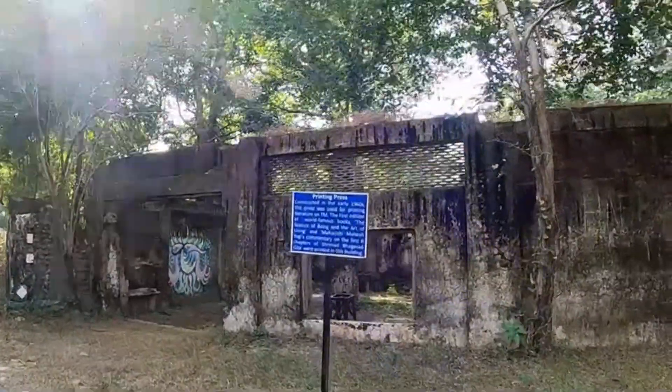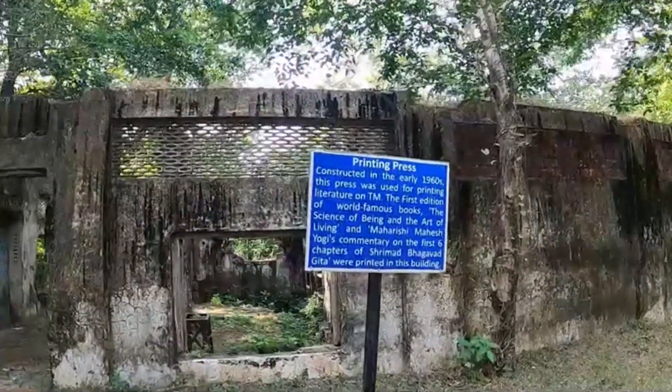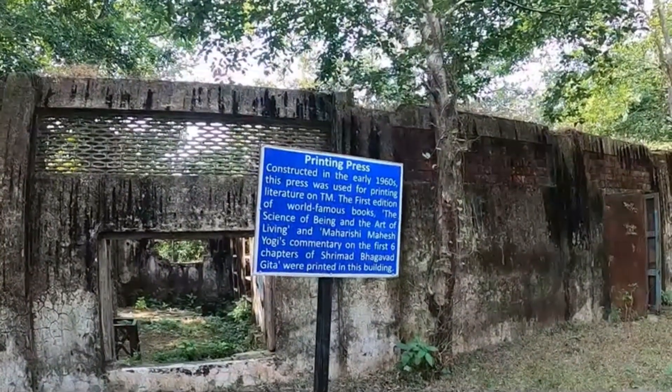Here we came to the printing press, where famous books were printed, such as Art of Living and works of Maharshi Mahesh Yogi.